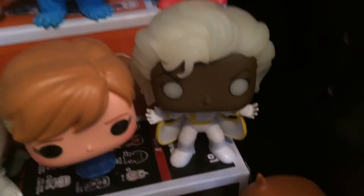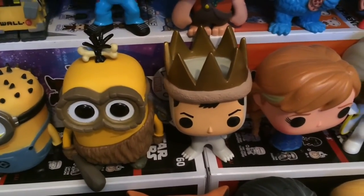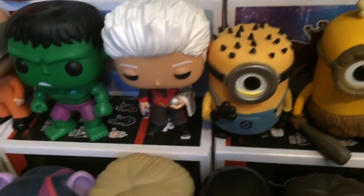Here's Kamikaze exclusive Storm because she has glow in the dark hair. Anna, Max from Where the Wild Things Are, Crow Minion, Just Dave I think, The Collector, and The Hulk — that just looks like a buff.